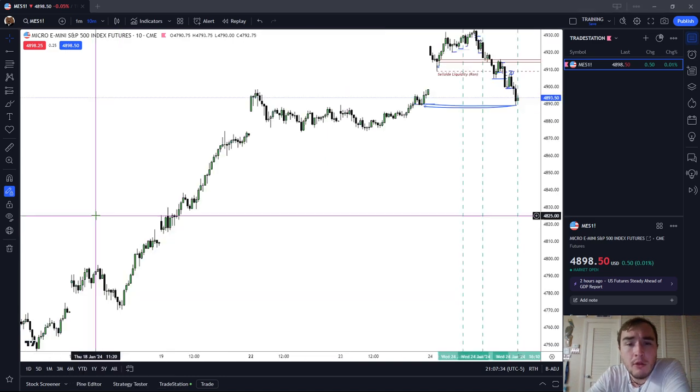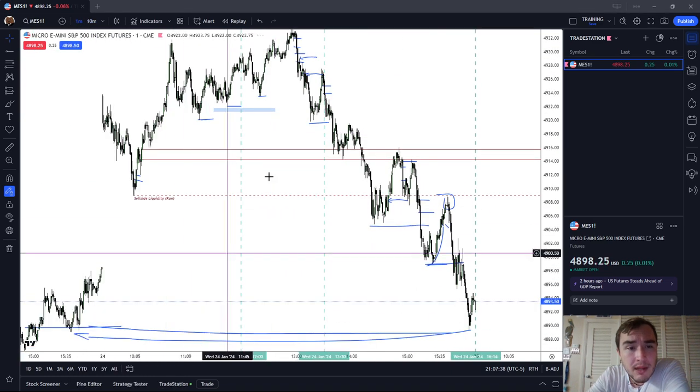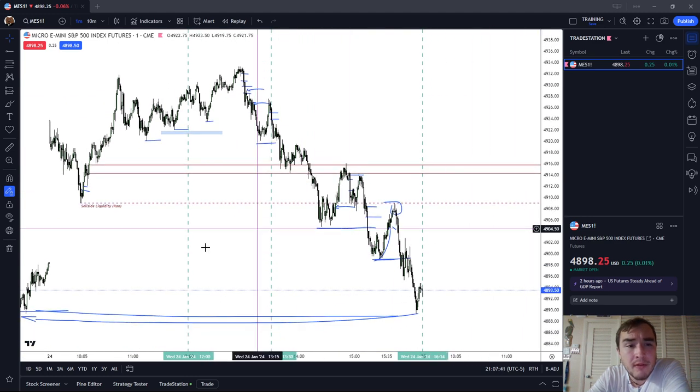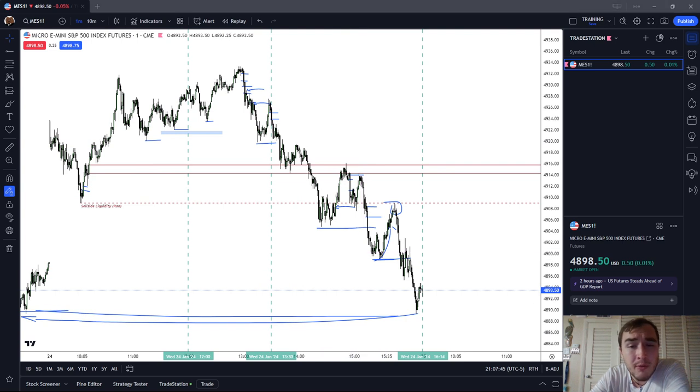I hope I showed you that on the one-minute chart you could have been a buyer or a seller today. We did have two-way action and I made a profit today trading both sides. It was a lot of back and forth — I would say it was a day trader's market today, a really beautiful setup on the one-minute chart in my opinion.